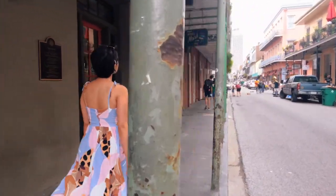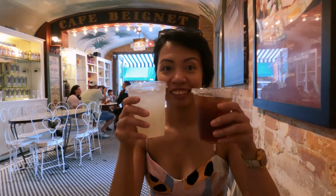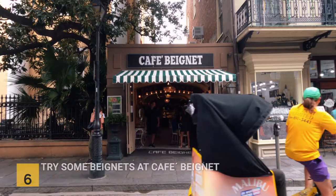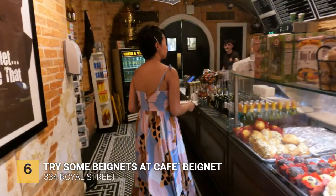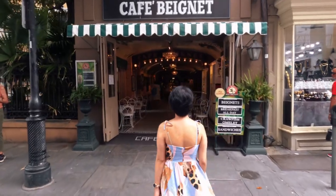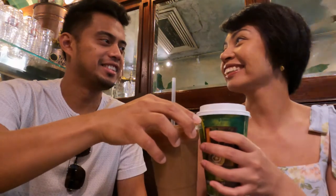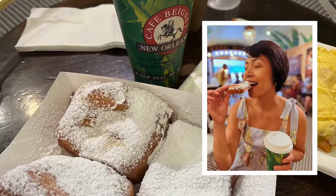Visiting New Orleans in the summer means extreme hot weather, so you'll definitely want some water or cold drinks. We had to stop by Café Beignet to get some refreshments. Café Beignet is another popular spot to get beignets and coffee, and it's also a highly recommended Instagram photo spot. We did get more beignets here the next day.